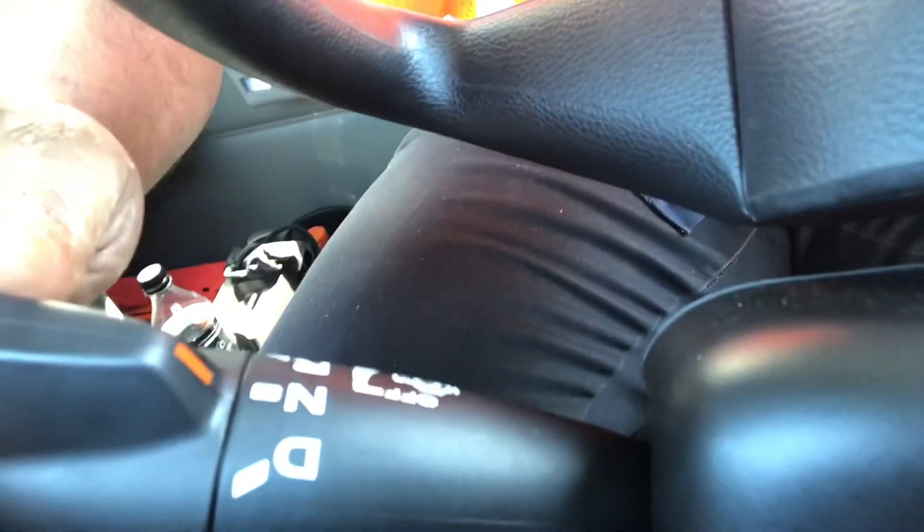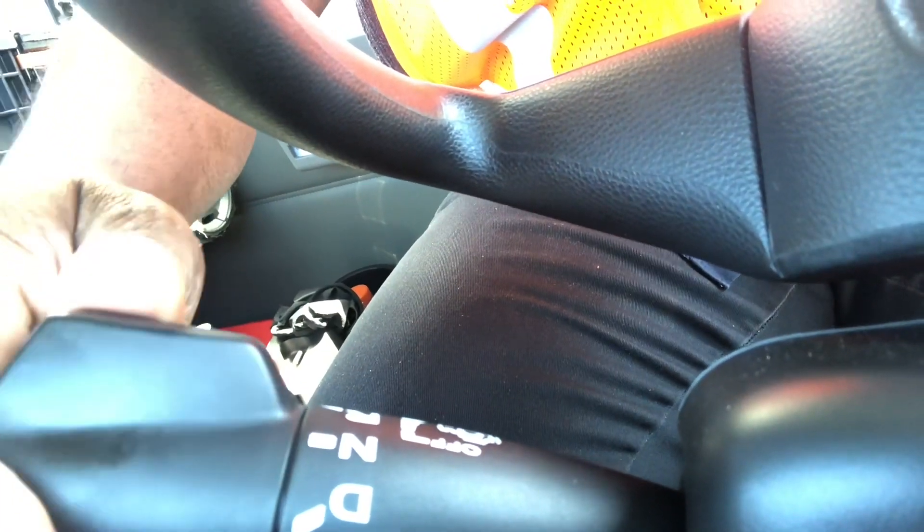So let's go down here. This is where you're going to do your shifting right here, right behind the steering wheel. You see you got drive, neutral, reverse right here.